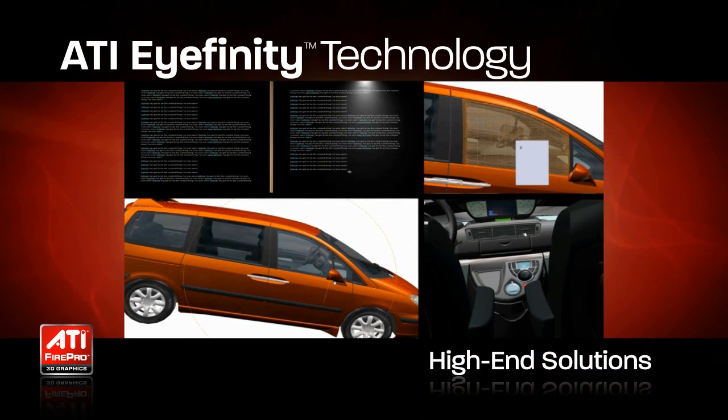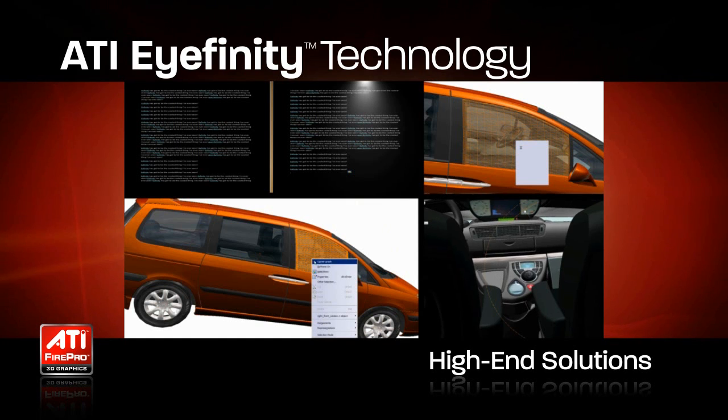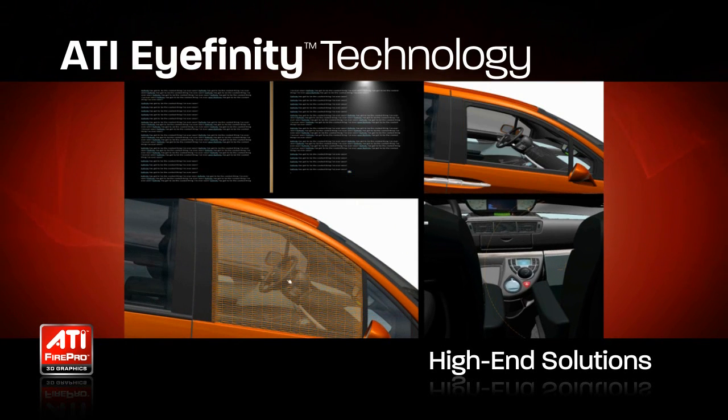Whatever your use case, ATI iFinity Technology offers a high-end solution for multi-display graphics support.